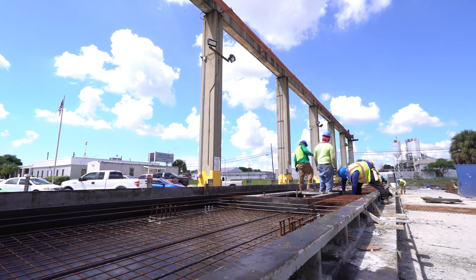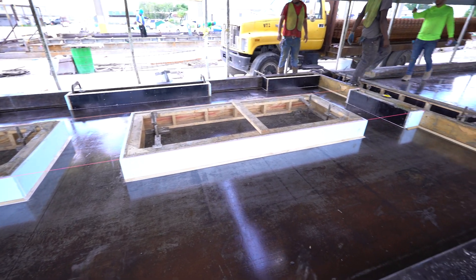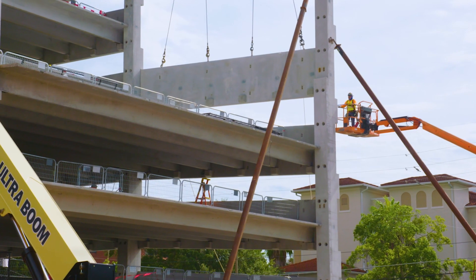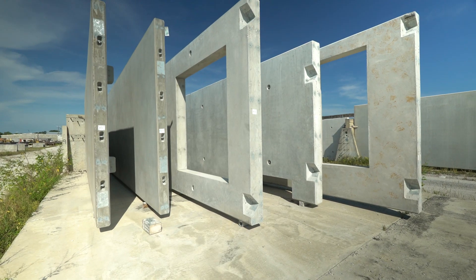This video is about the production of major components for precast, pre-stressed concrete parking garages such as columns, inverted T's, double T's, light walls, and spandrels.